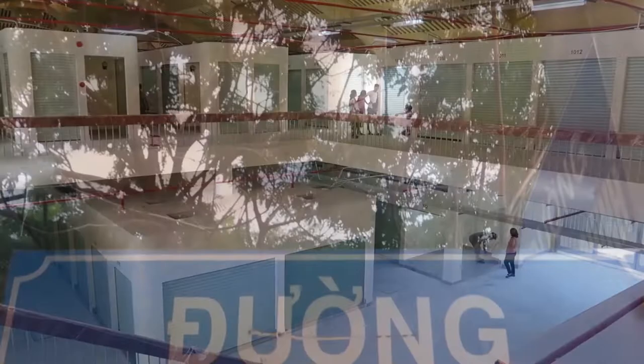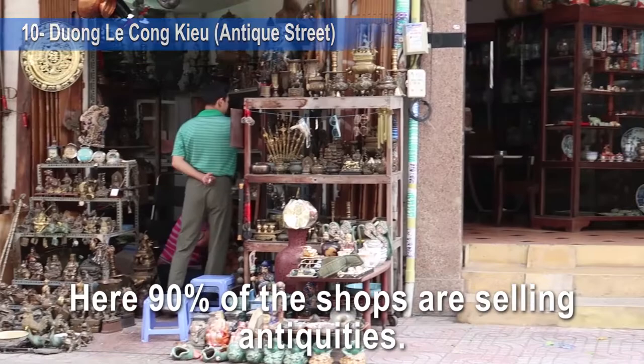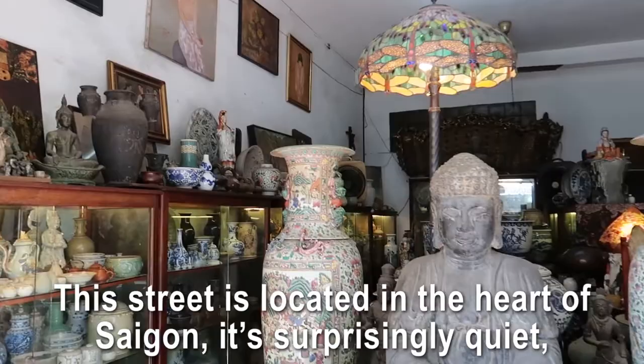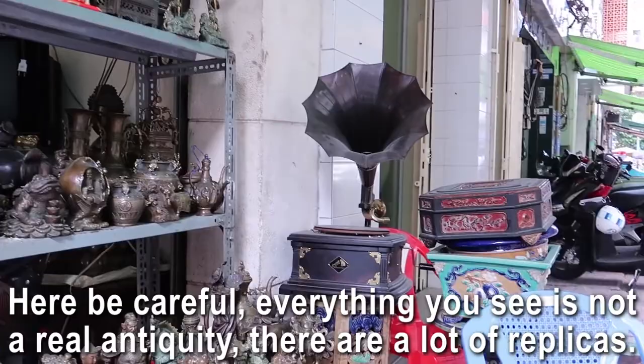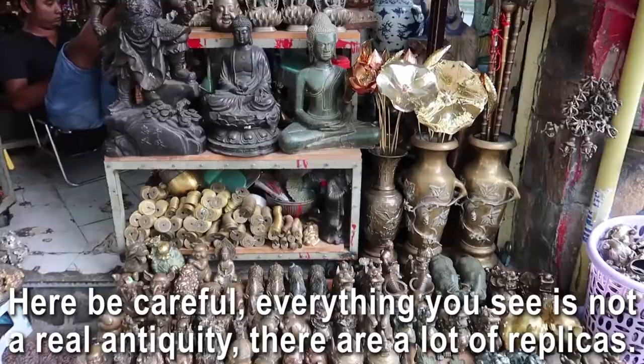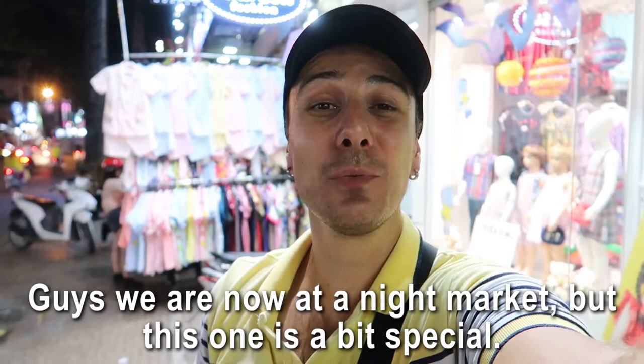Number ten: Le Cong Kieu Street, also called Antique Street. Here, 90% of the shops sell antiquities. It's located in the heart of Saigon in District 1, but it's surprisingly quiet — not many motorbikes drive through this 300-meter-long street. Be careful though: not everything you see is a real antiquity, there are a lot of replicas. Also be aware that in Vietnam it's illegal to export antiquities.